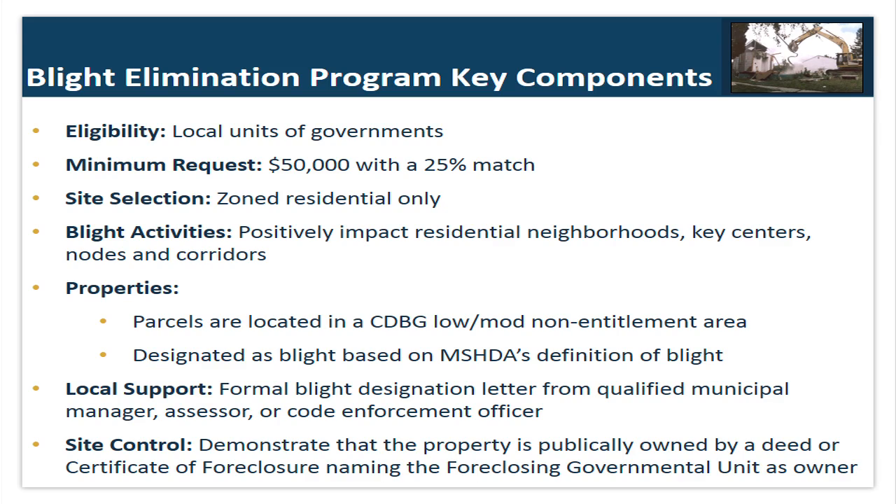Some key components of the blight elimination program. Hopefully you've all had a chance to review the NOFA and the guidelines for the blight funding that MSHDA has sent out — there was a link in the email and it's also available on MSHDA's homepage. Who is actually eligible for blight funding? It's non-entitlement local units of government. The minimum request is $50,000 with a 25% match. The site selection must be zoned residential, and the blight activities must positively impact residential neighborhoods, key centers, nodes, and corridors. Properties must be located in CDBG low-to-mod non-entitlement areas and designated as blight based on MSHDA's definition.